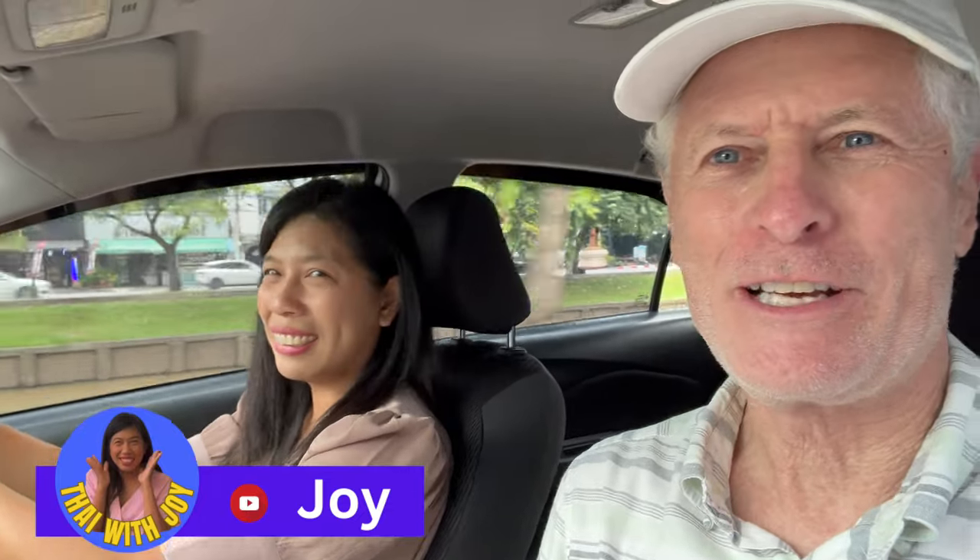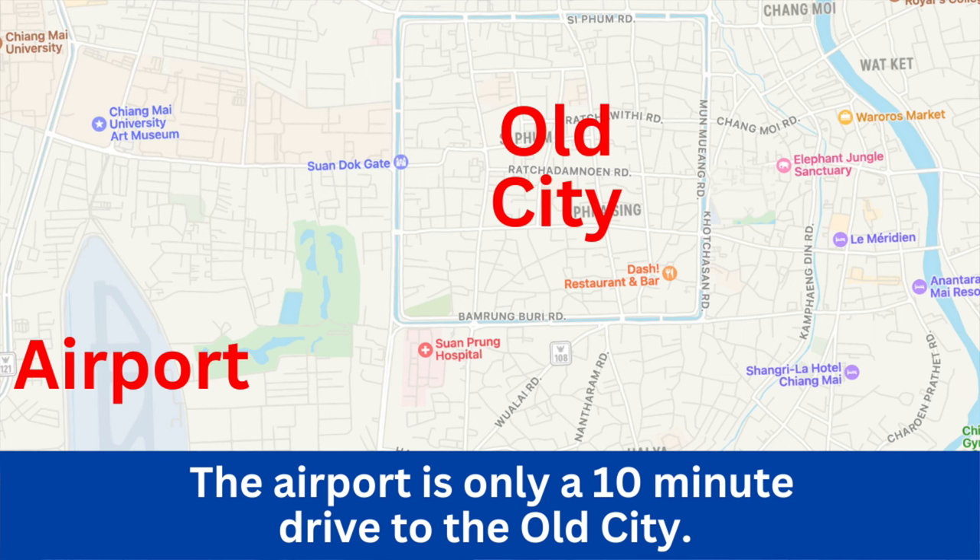Congratulations, you made it out of the airport! You've got a SIM card in your phone, you've got Thai baht in your pocket, and you can safely use the bum gun. It's only about a 10-minute drive into the old city if there's not too much traffic, and that's where we are right now. Before we go, we'll give you a couple of recommendations in case the first thing you want to do when you arrive is get some lunch or dinner.